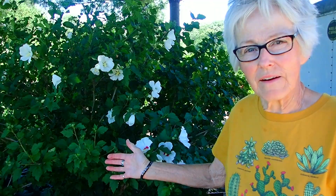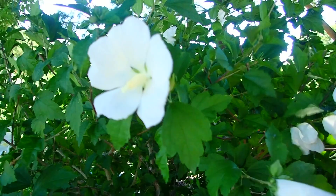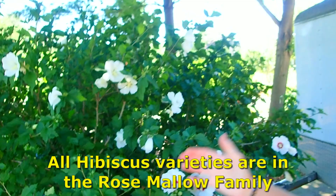We showed the Rose of Sharon in our last video. Now we have not only this totally white one, but also the white with the red. Isn't that dainty and beautiful? You can see where the hardy hibiscus come from — these are all in the rose mallow family.